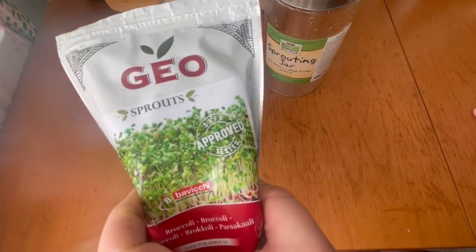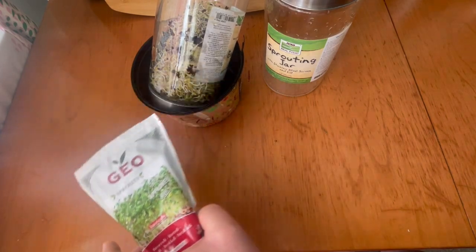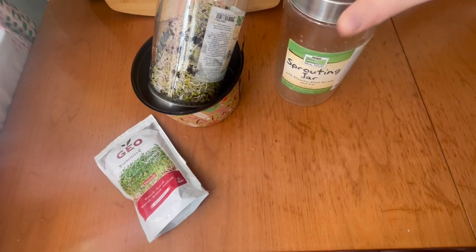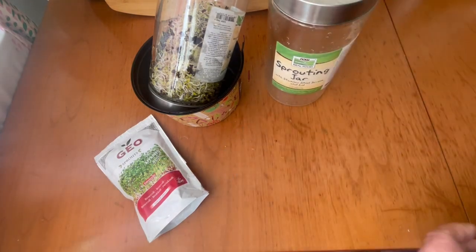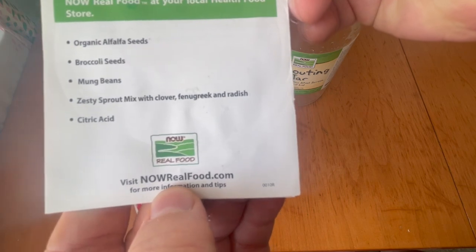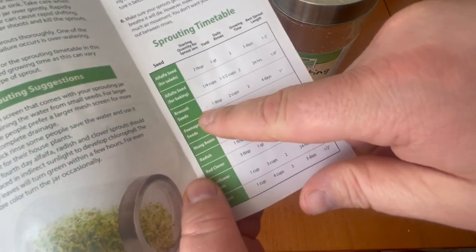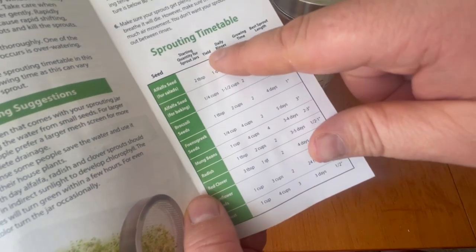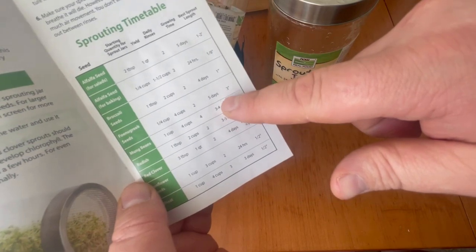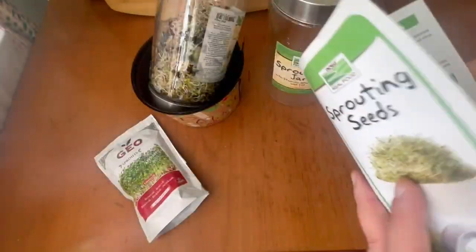You can look for these online — just type in 'broccoli sprouts'. They have packs, kits, and specially made jars with all the information, because it's a well-known and easy process. This one is from nowrealfood.com and comes with recipes and the method. For broccoli seeds, it tells you how much to use, the yield, how many times to rinse every day, and how many days — four days. This is my fourth day.